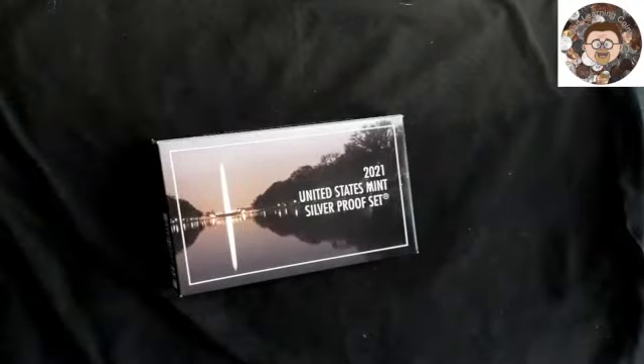Alright, let's try this. How's everyone doing today? This is Dad Learning Coins. Hopefully everyone's having a good day. I just figured I'd get on here and show you what I've gotten in 2021 — all these come from the United States Mint.